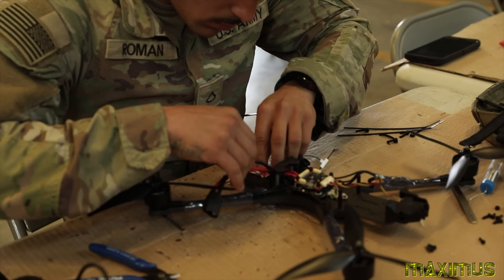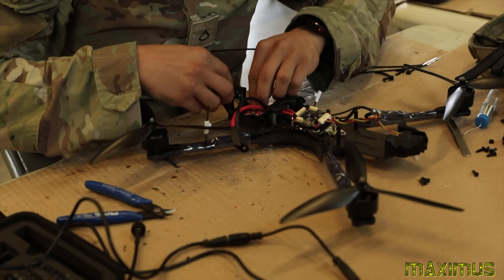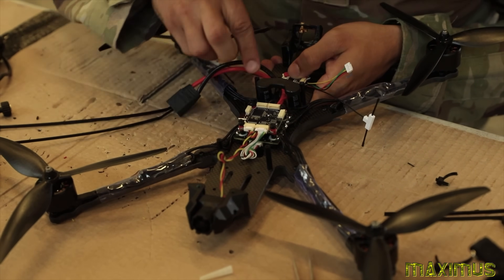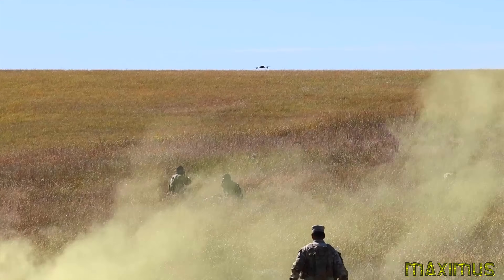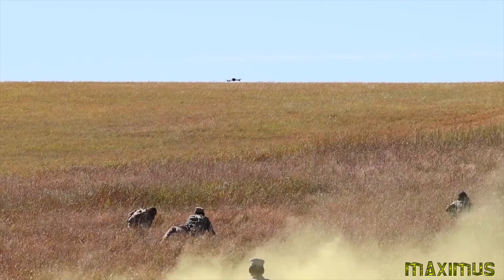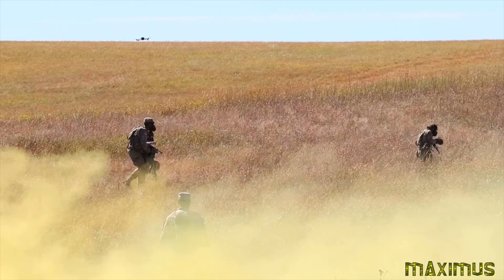JCU also assists EFCO's basic combat training and advanced individual training units by providing drones and pilots for their field exercises. For the Army, it's not just about saving money — it's about saving lives. And thanks to the team at JCU, soldiers are more prepared than ever to face the threats of tomorrow.